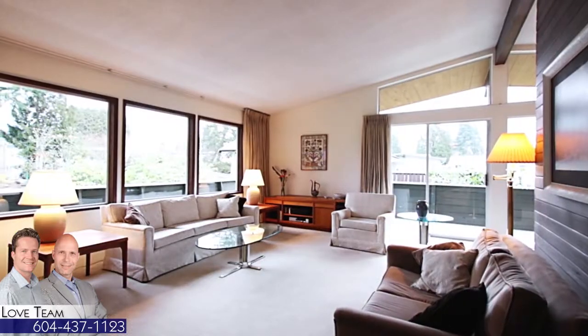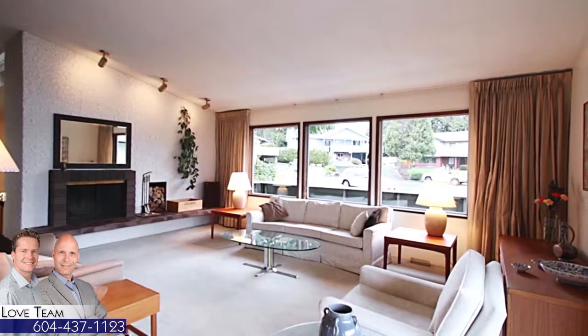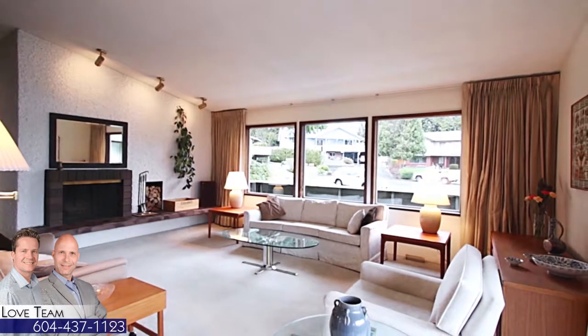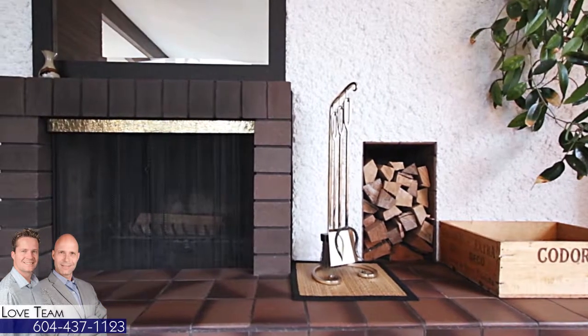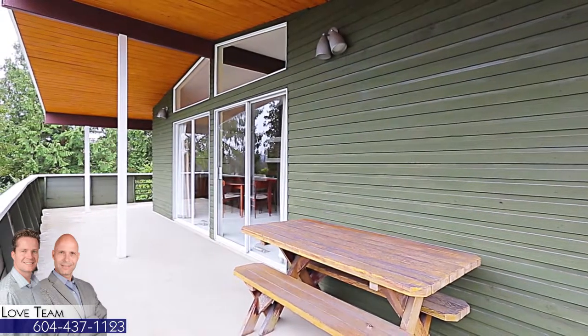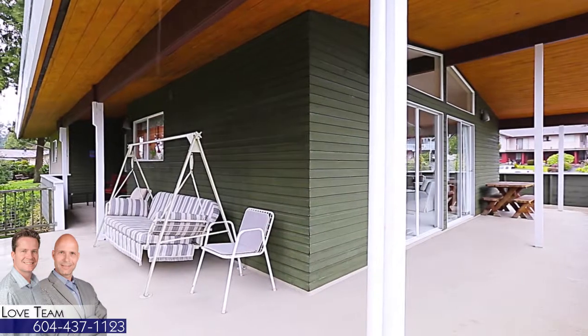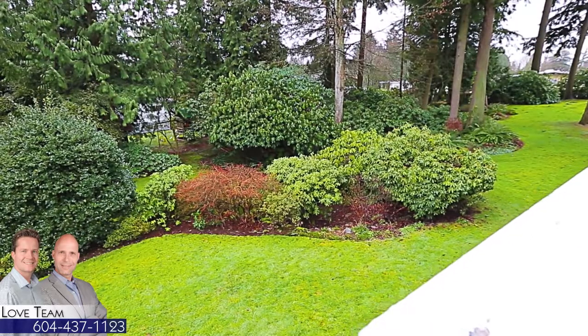Up the stairs from the entryway, you come into your living room with large front windows, vaulted ceilings, and a wood-burning fireplace for added warmth. A sliding door opens the living room onto the covered back deck, which wraps around to both the front and the back of the home — an incredible setting for a summer gathering with friends.